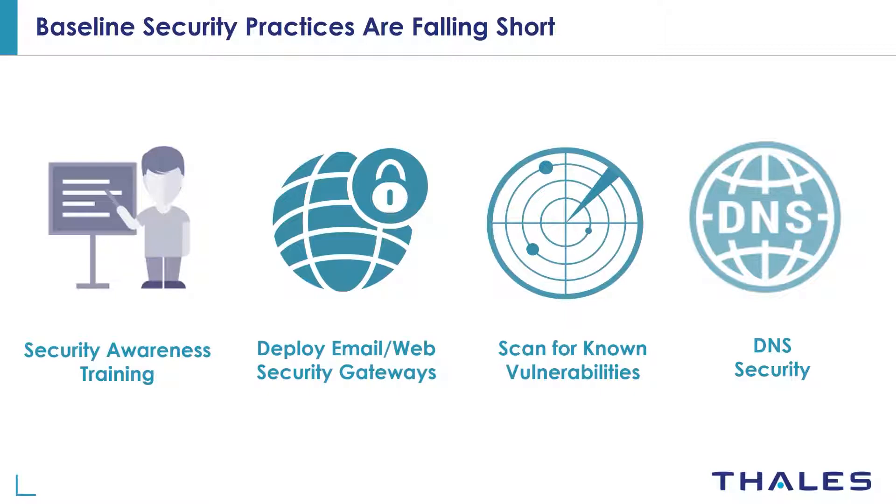Then we have different types of scans for vulnerabilities. Organizations scan all systems on a regular basis to detect any endpoints that are vulnerable to ransomware attacks. But they forget to patch all systems if they're not critical servers, so ransomware can gain a foothold on an employee's laptop and then laterally move to a critical server and do damage.